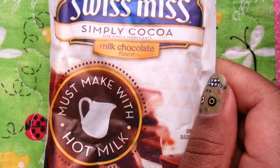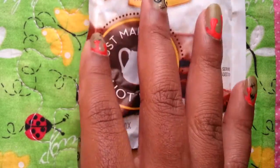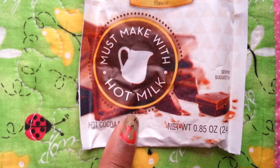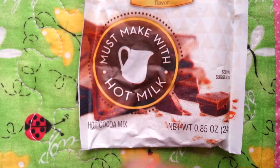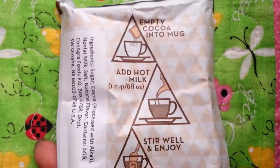The next one is this Swiss Miss Simply Cocoa Milk Chocolate Flavor Hot Chocolate. I'm pretty sure we all know what that is — you just add milk and you have hot cocoa. It has ingredients and directions on the packaging.